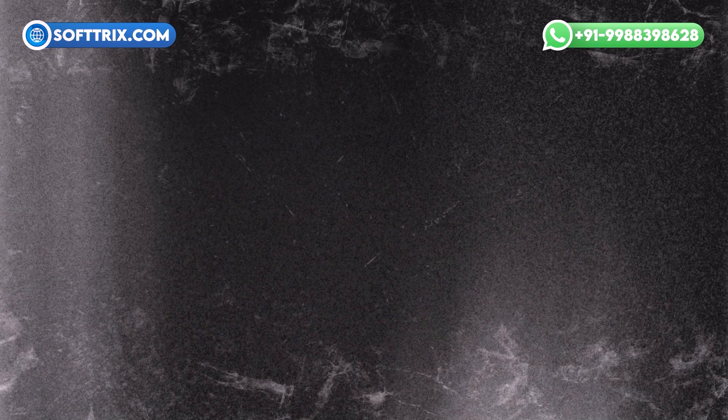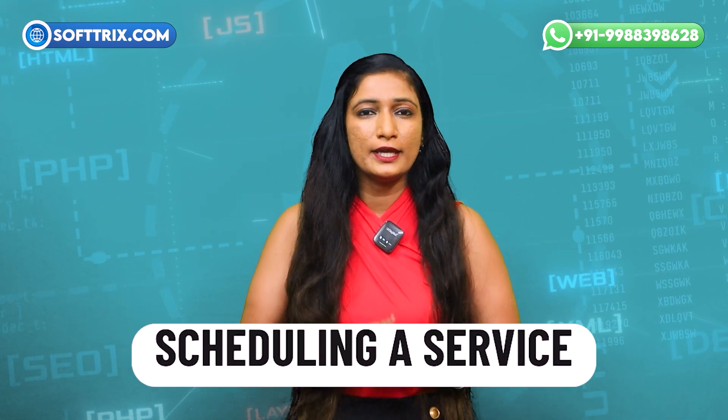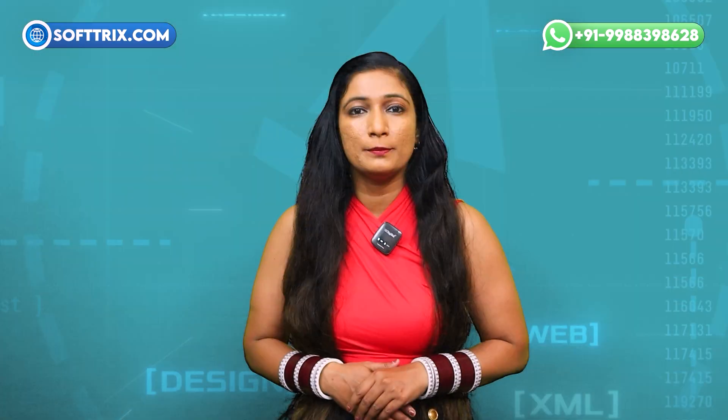Clear call-to-actions: effective CTAs guide visitors towards taking action, whether it is requesting a quote, scheduling a service, or contacting your team. Bonus tip: place CTAs prominently on each page and make them compelling and action-oriented.